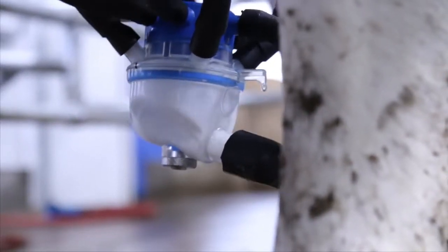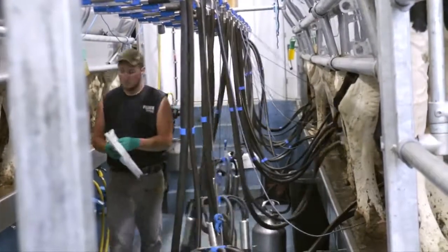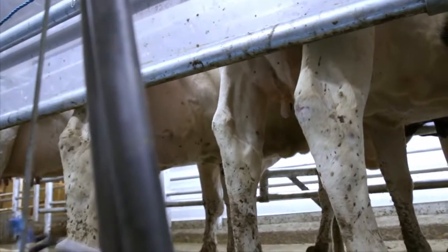Just adapting right now to even having automatic takeoffs — that was new to us. We milked with seven units in a stanchion barn and pretty much over-milked the cows.